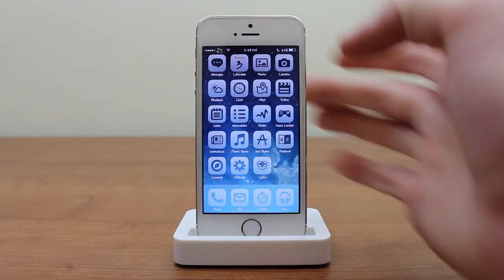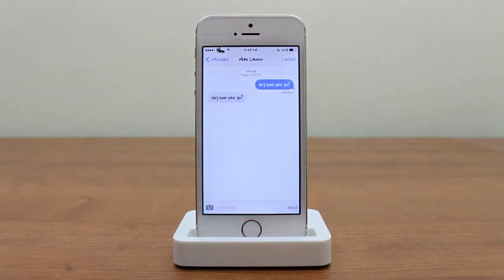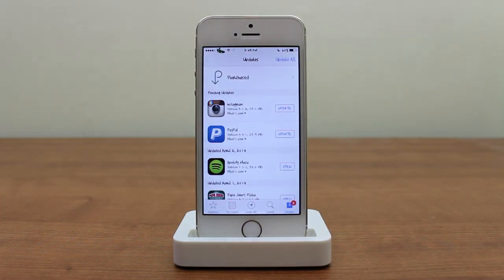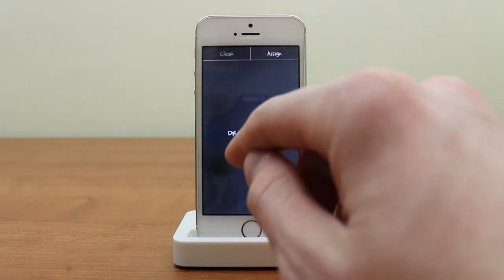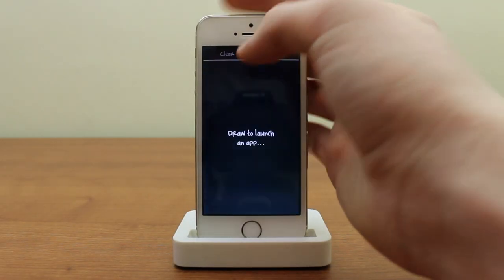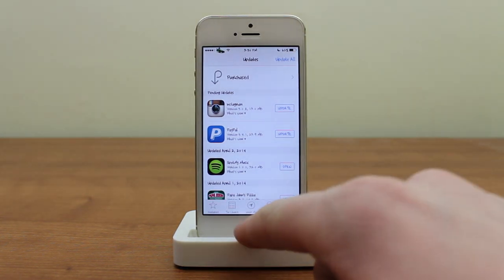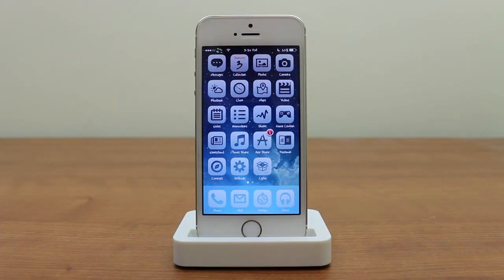I did another gesture — drawing an M — and it opens Messages. For example, I want to set App Store to a new gesture: I double-tap at the top and draw a little up arrow. Now when I double-tap and draw that arrow, it takes me right into the App Store. This works for any app — pretty cool tweak.